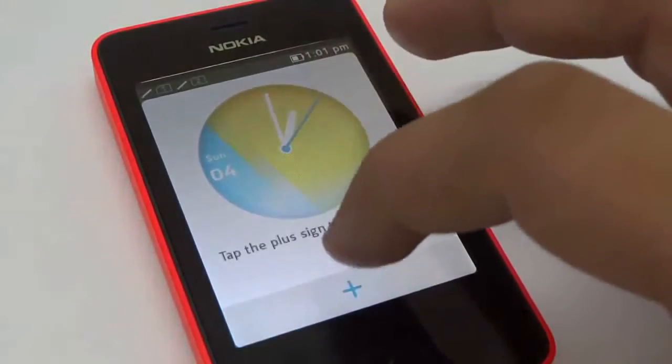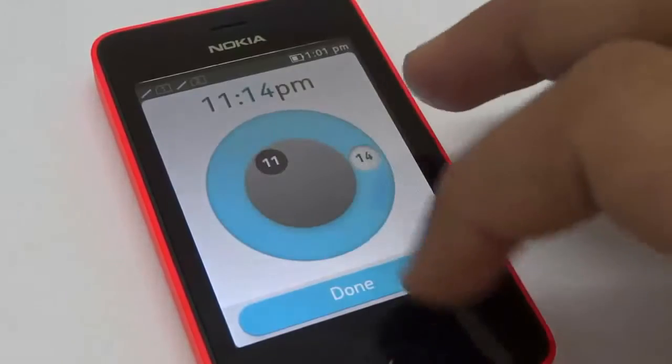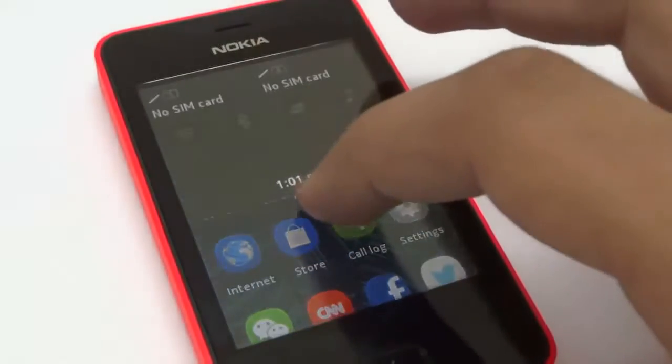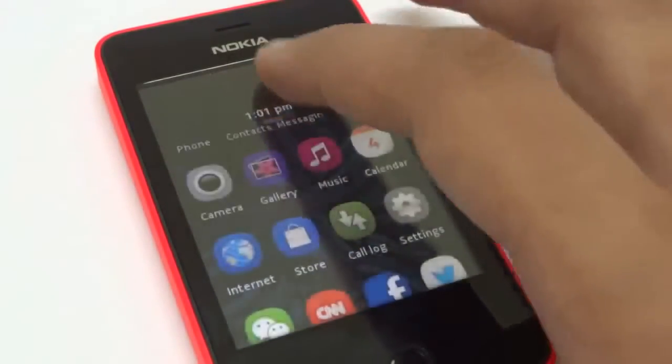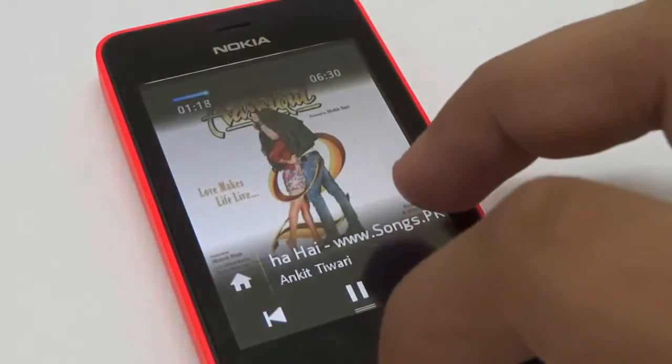Basic tasks like placing a call, typing a message, setting up the alarm, and checking calendars are really sweet. You can swipe from top to bottom to bring the notification panel which includes basic functionalities, and also bottom to top in a few apps to access some basic functions.